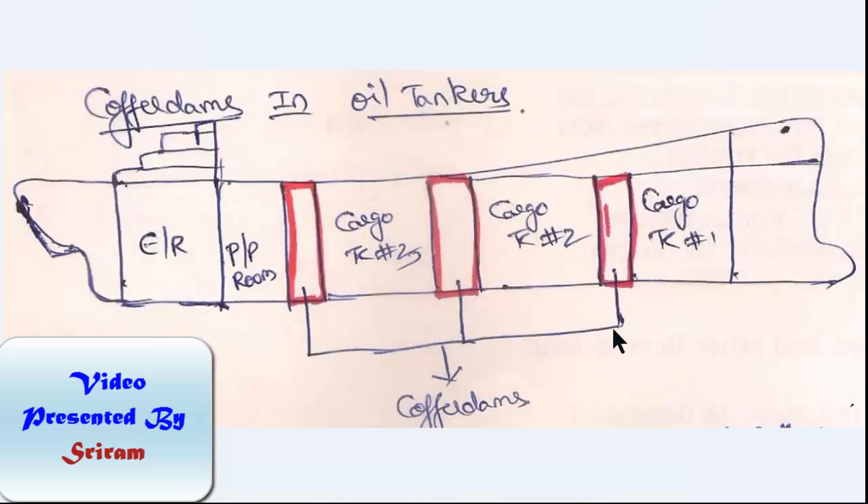Cofferdams are also provided between each and every cargo tank — for example in oil tankers or chemical tankers. If you carry two different types of chemicals separated by a single bulkhead and that bulkhead cracks, you end up mixing two different chemicals which can lead to a hazardous reaction and serious havoc. So for that reason you have a cofferdamp. You must regularly sound the cofferdamps, and sounding pipes are provided for that purpose. Bilge suctions are also provided in the cofferdamps. In the case of oil tankers, the pump room itself acts as a cofferdamp — it is a void space, though of course an enclosed space, provided between the cargo tank and the engine room.